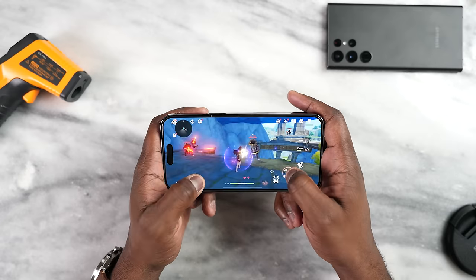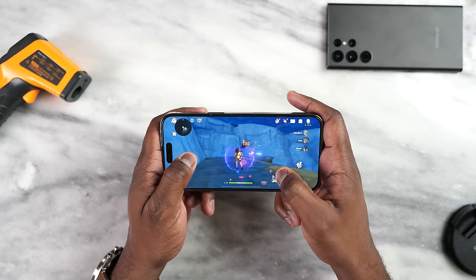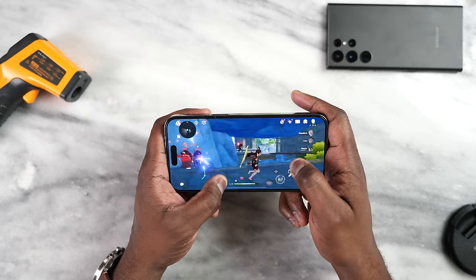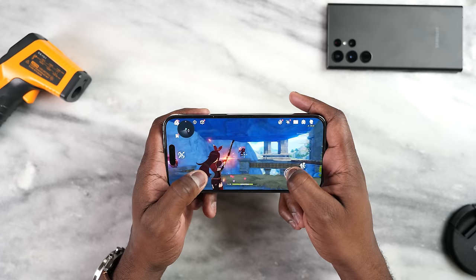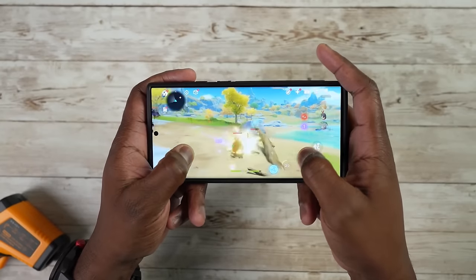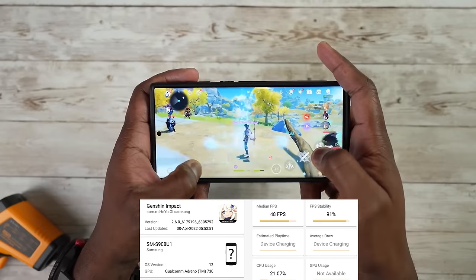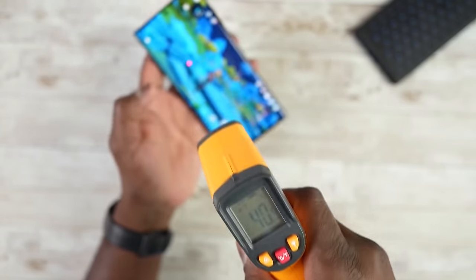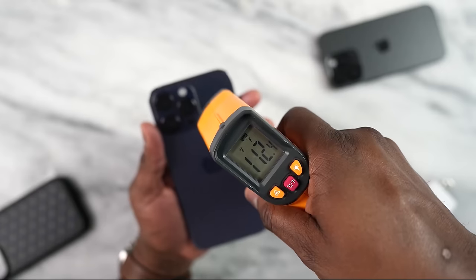The Snapdragon 8 Plus Gen 1 does a much better job, but we're comparing these two devices specifically. I can't provide Geekbench numbers yet for the iPhone 14 series, but both run pretty smooth. Playing Genshin Impact on both devices, you start off at very high performance and it scales down over time, especially after 30 minutes of play. After extended gaming sessions, the S22 Ultra runs at 105–106 degrees Fahrenheit, while the iPhone comes in at 112–114 degrees — a good six degree difference.